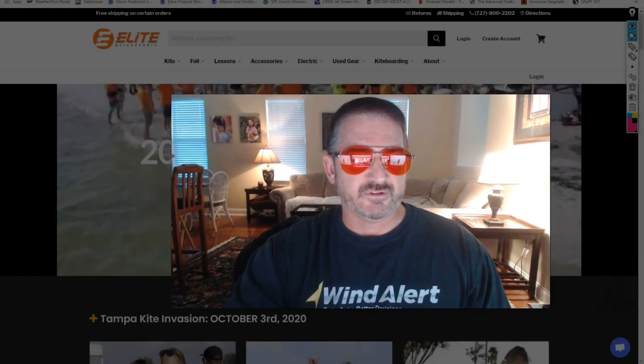Good evening, Tampa Bay Kite Jammers. This is meteorologist Shea Gibson with iKiteSurf, WindAlert, and all those other crazy apps and products from Weatherflow you know about already. We're going to be talking tonight about the wind forecast for this weekend and this Tampa Bay kite invasion coming up this weekend as well.